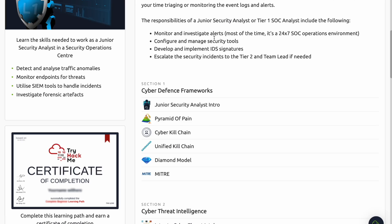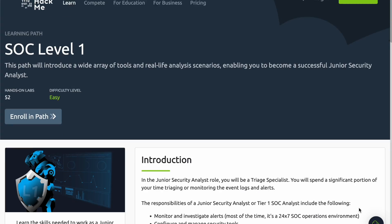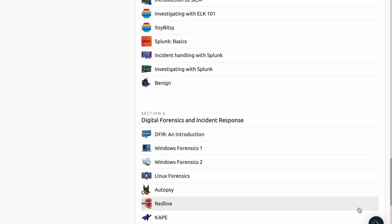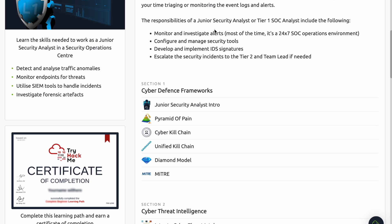This training path covers a lot of different tools and is probably the most extensive. If you love picking up cybersecurity tools and tinkering with them, this may be the right learning path for you. Tools covered include threat intelligence tools, YARA, OpenCTI, Snort, Network Miner, Zeek, Brim, Wireshark, Sysinternals, Sysmon, OSQuery, Wazuh, Splunk, Autopsy, CAPE, phishing tools, and more — and that's not even all of them.